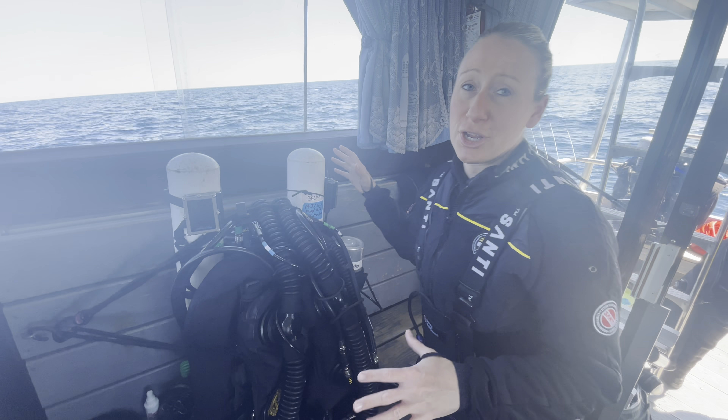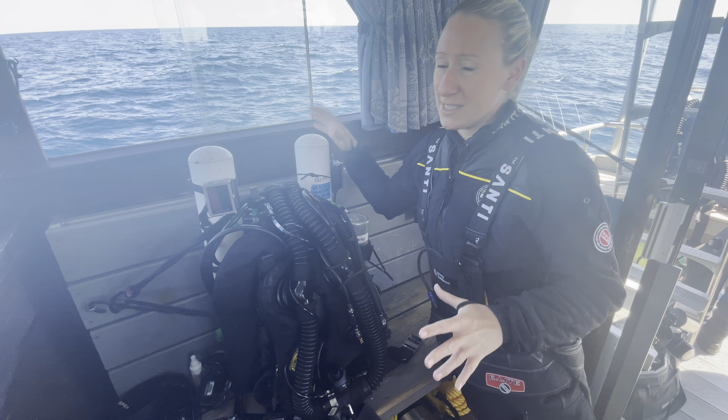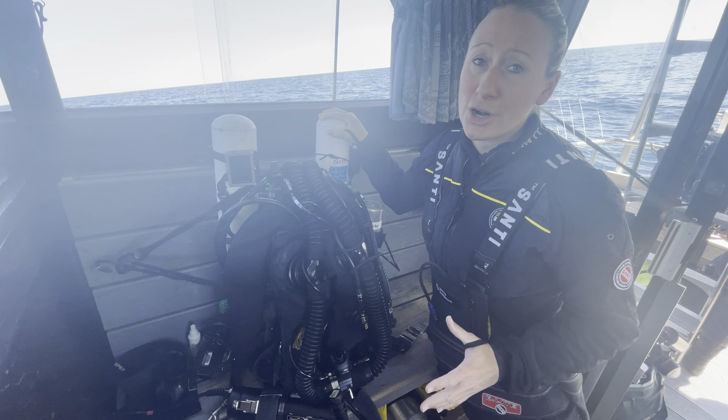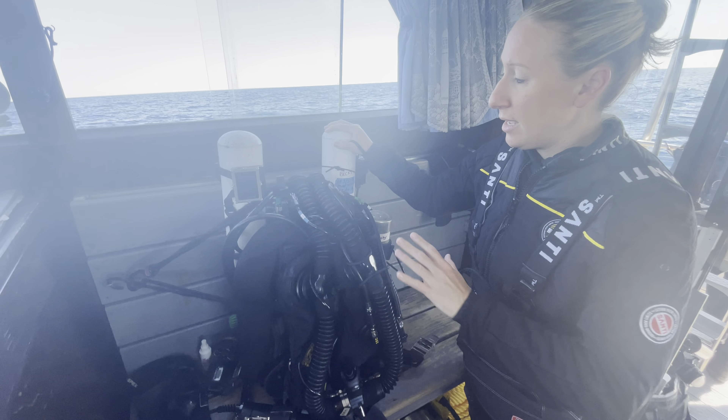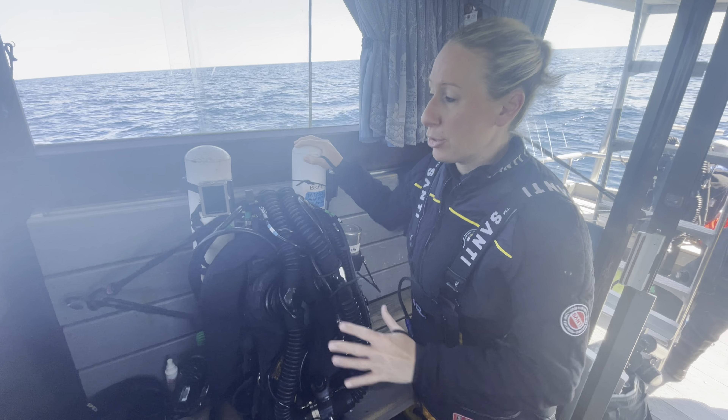Out here we're diving closed-circuit rebreathers. A rebreather is a piece of technology that allows us to stay in water for up to eight hours, so it's really incredible. It basically recycles the gas that you're breathing.